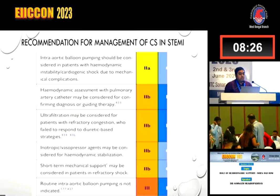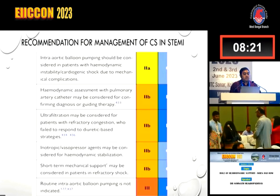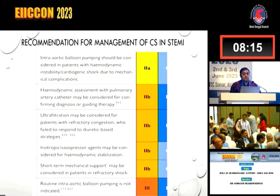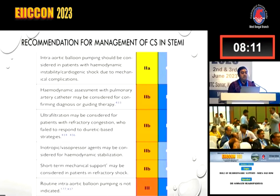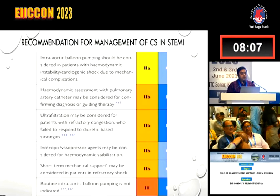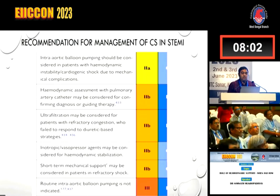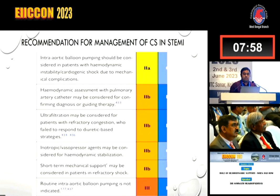The Class 2 indications include IABP, which should be considered in patients with hemodynamic instability or cardiogenic shock due to mechanical complications. Hemodynamic assessment with a pulmonary artery catheter may be considered for confirming diagnosis and guiding therapy. Ultrafiltration may be considered in refractory congestion. Inotropes and vasopressors are needed for hemodynamic stabilization. Short-term mechanical support may be considered in refractory shock. Routine use of IABP is not indicated — Class 3.